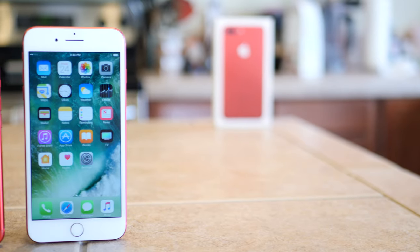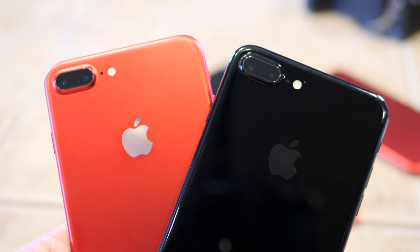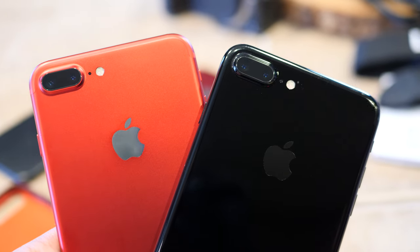So when you take that information into account, all of a sudden it makes a lot of sense that the Product RED iPhone is red on the back and white on the front. In fact, the only black you're gonna see on this device is in the camera area — there's a little black cutout there. And then on the front, when the screen's turned off, you've got that black rectangle.